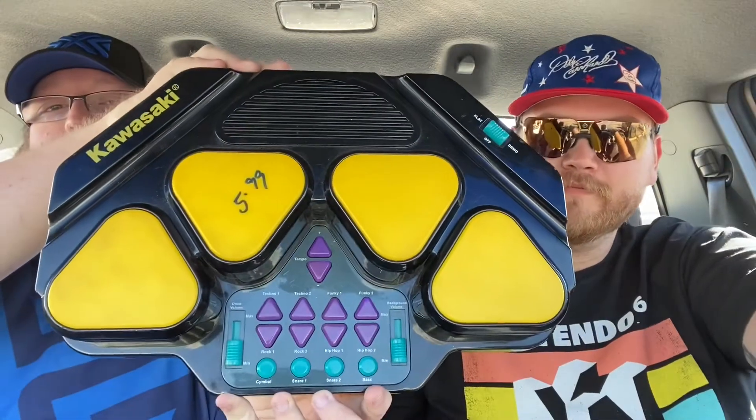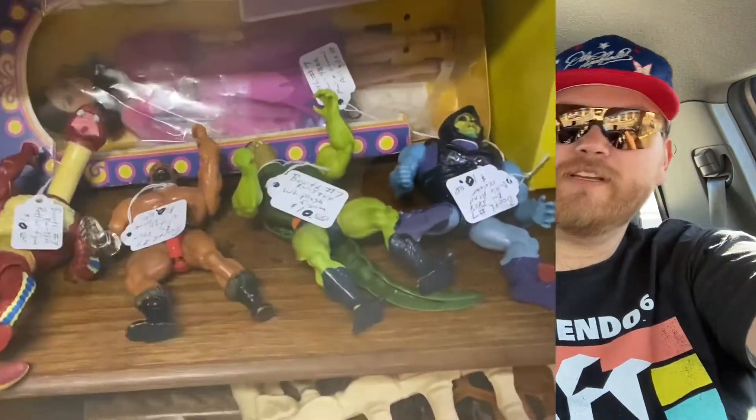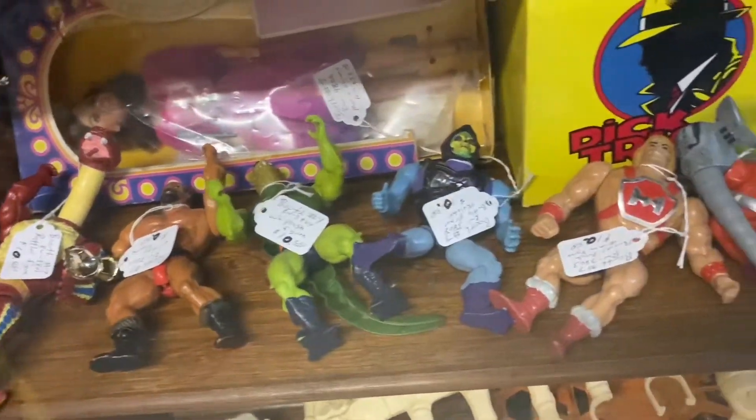What did you get, Jernigan? I spent $7, and for $6 I got this Kawasaki Bang-a-Boom music toy. And for a dollar, I found this sitting on top of a shelf — a Hot Wings Plane. The Hot Wings Plane is about $15, and the Kawasaki is about $50. Sweet!